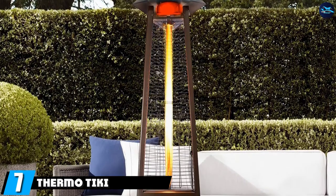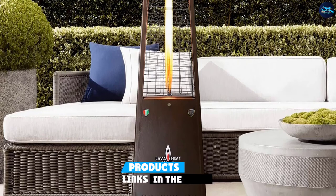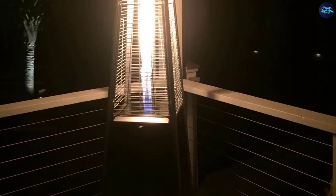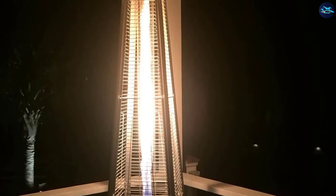Moving on to number 7, the Thermo Tiki Outdoor Propane Patio Heater. If you live in an area with extreme weather conditions, this is the right heater for you. Thanks to its materials — high-quality steel and aluminum — it is rust and corrosion resistant. Unlike other similar heaters, this one is not as powerful, usually providing around 38,000 BTU.